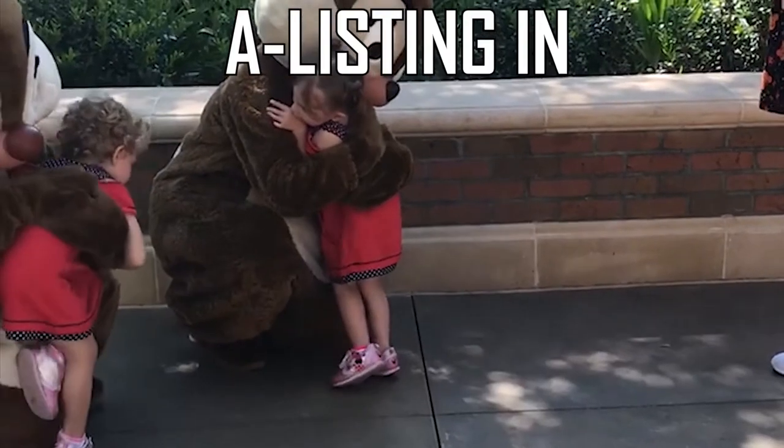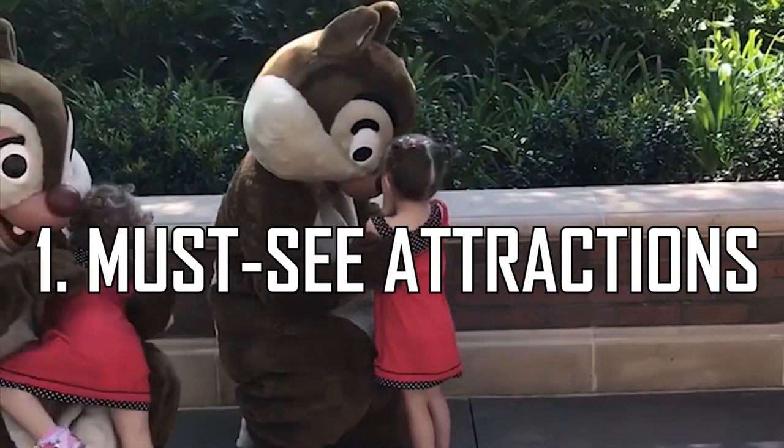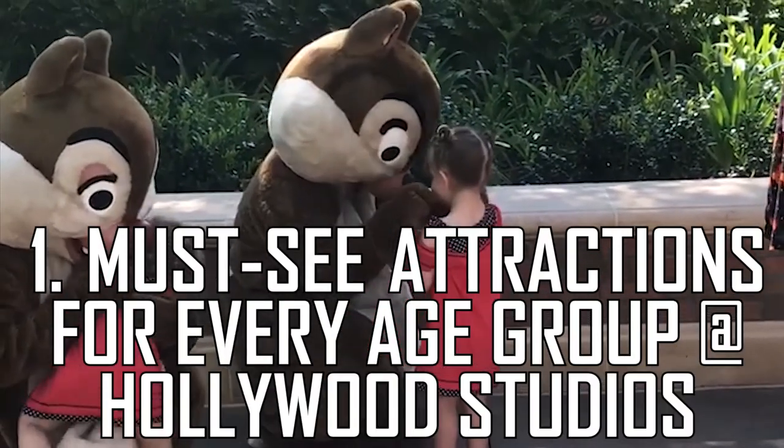Must-see attractions for every age group at Hollywood Studios. For one to six-year-olds, number one: Alien Swirling Saucers. This is one of the newest rides in Toy Story Land. You sit in a spaceship that is being towed by one of the little green aliens from the Toy Story franchise. As it makes turns, your spaceship will slide side to side. It was really cute, but my girls didn't like it very much — I think they might have been afraid they were going to fall out.